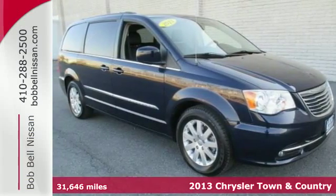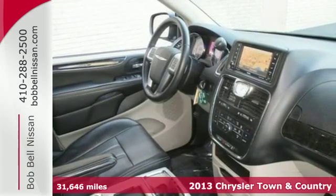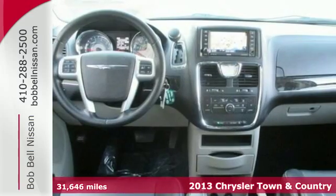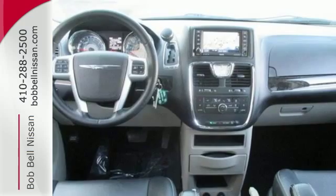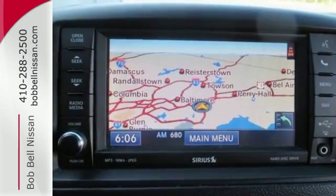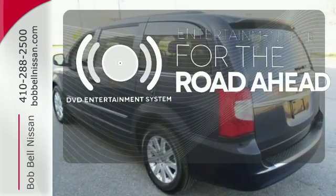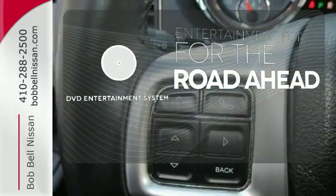Here's a 2013 Chrysler Town & Country. The stow-and-go seating is sure handy and the third row seat can face either forward or towards the tailgate. It also has alloy wheels standard along with leather seats and front and rear air conditioning. Bring your favorite videos along for the ride with the DVD Entertainment System.